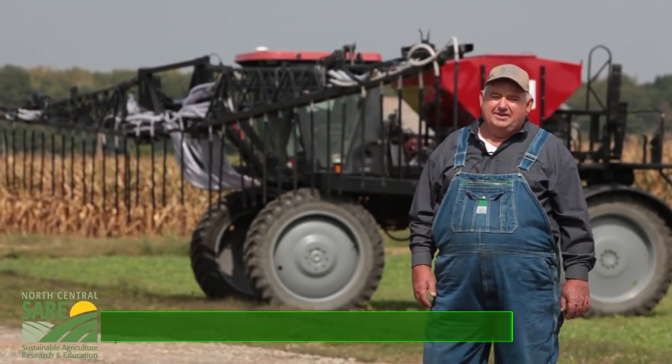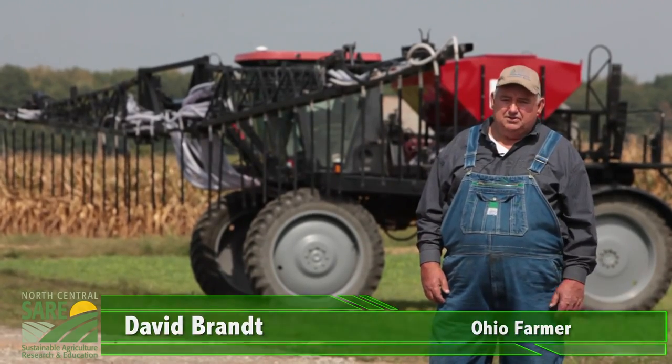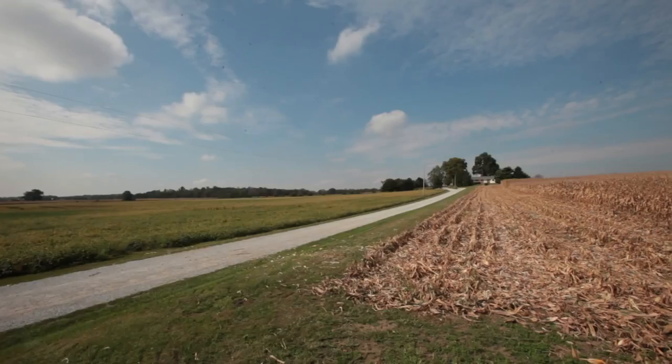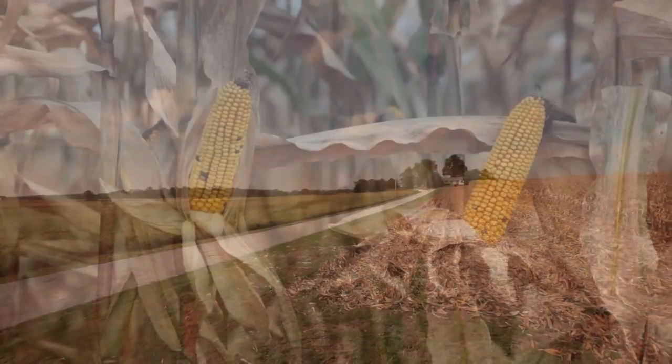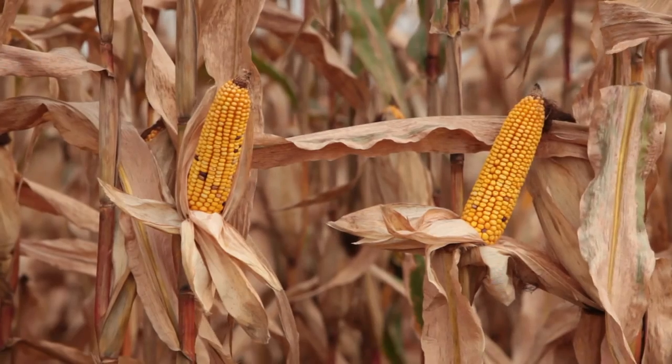Hello, my name is Dave Brandt. We farm in Fairfield County — 1,250 acres of continuous no-till corn, soybeans, and wheat. We also have 100% under cover each fall when harvest season is over.